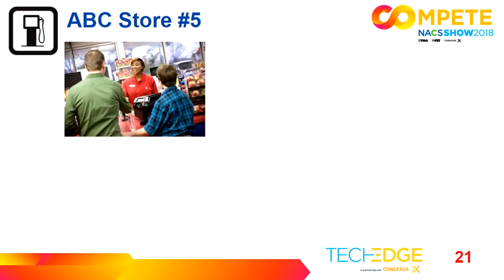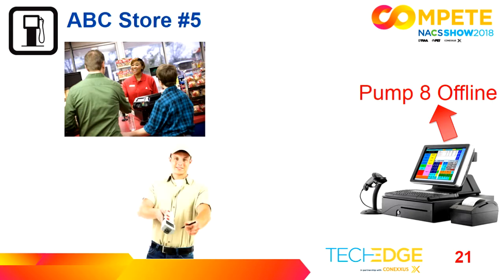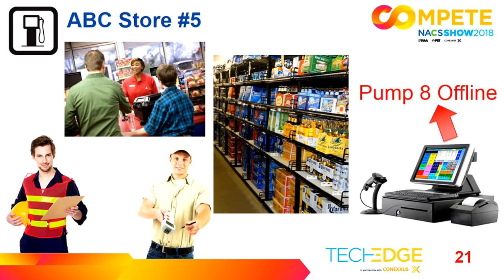This is a typical day in that convenience store. We've got a cashier serving customers buying snacks and coffee. She's got a POS system and a pump eight offline message. There's also a direct store delivery driver coming in, delivering product to shelves and leaving the remainder in the back office. And we have a pump technician coming in. Now, we're turning to Channel 6 News, where reporter Gray Taylor has just reported that corporate files have been encrypted. Kara is going to explain this use case.